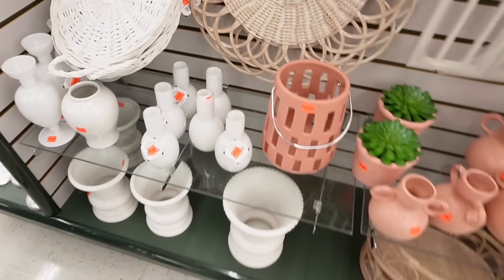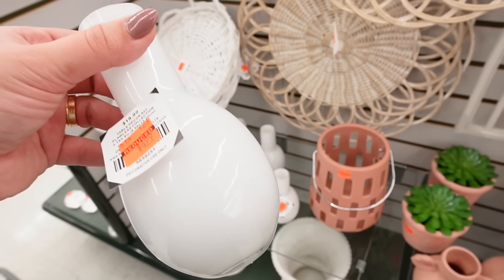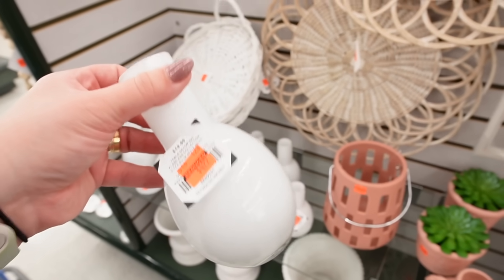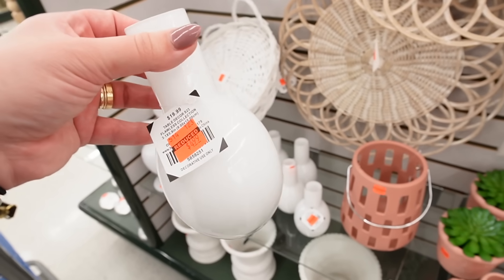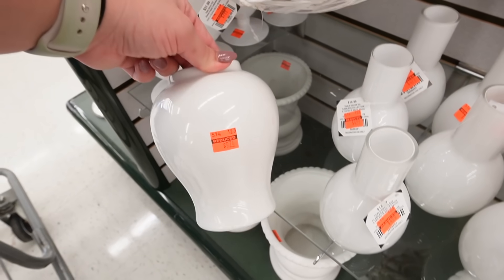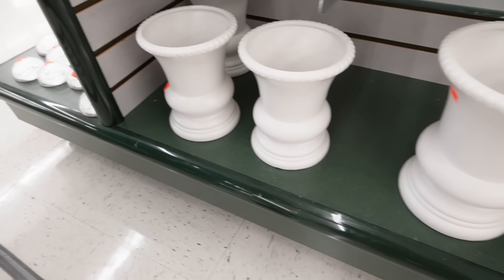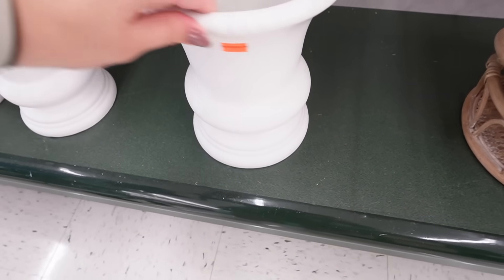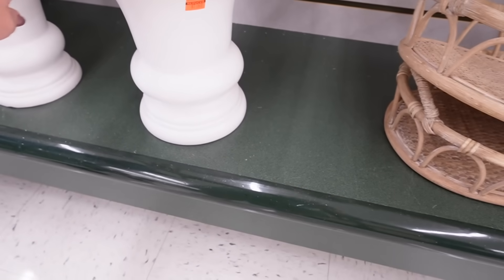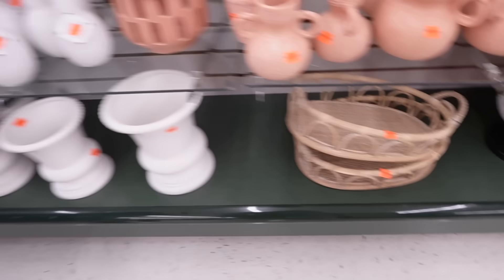Here are a ton of white vases at $4.99 each. I actually do need a bunch of little bud vases for Bryn's birthday, but I think I can get them cheaper at a thrift store. They also have one for $5.74, another for $9.74, and then some taller ones. These could be used as vases or as planters — $10.49 for the tall one and $7.99 for the medium size.